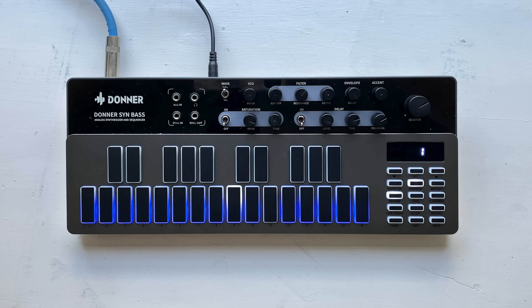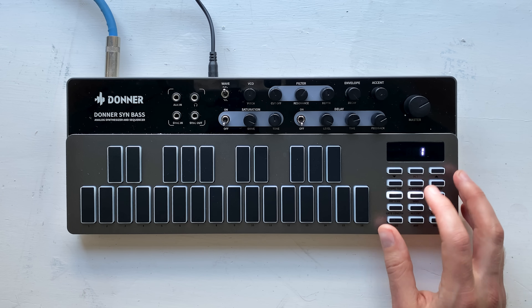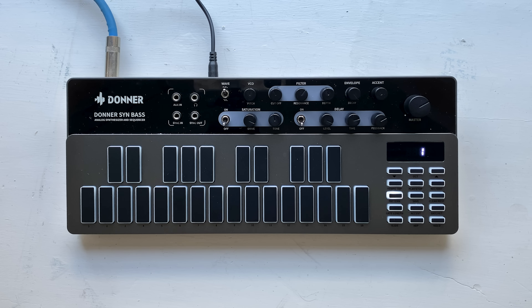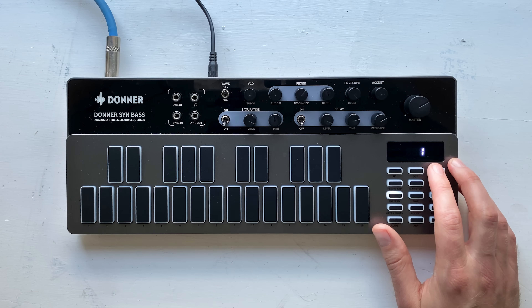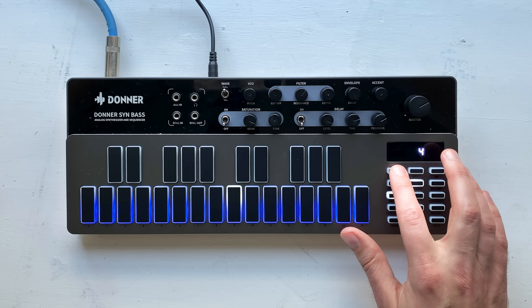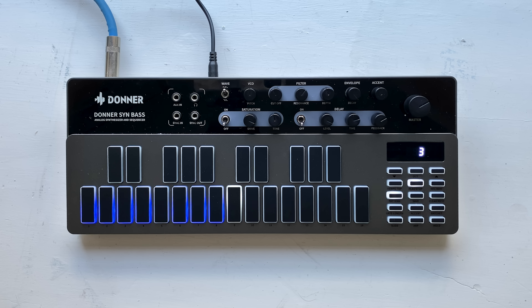Now that we've got our pattern, we can save it. I'm going to hit save — it blinks and asks me to choose a slot. I'll say slot four, hit save, it blinks again, and now it's saved to slot four. If I go to four and hit play, there's my pattern. Once I've got my pattern playing, I can switch patterns and it will wait till the end of the pattern before switching — so it's not going to suddenly jump to another pattern. In this way, you can kind of build up songs; your set would consist of switching between different patterns. There's no song mode or chaining functionality or anything like that.